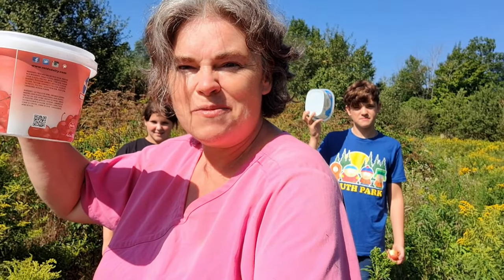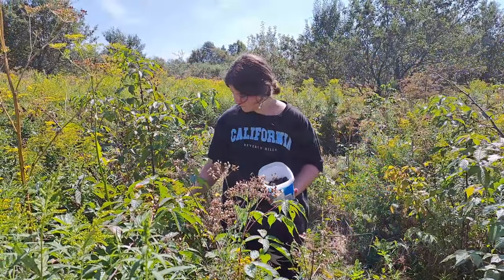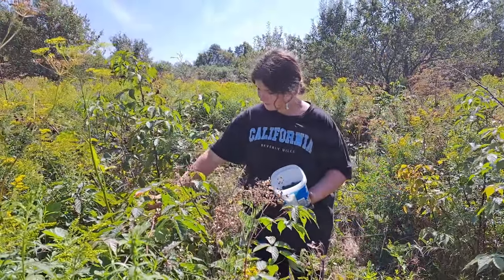Well guys, we finally have sunshine and we are back at the berries. I know I promised we were going to do jelly in the last video with that Pomona's pectin, but the rain was absolutely ridiculous. So here we are now — three buckets, everybody hold up your buckets, and two children. This should go pretty quick with all these helpers, right? Famous last words.